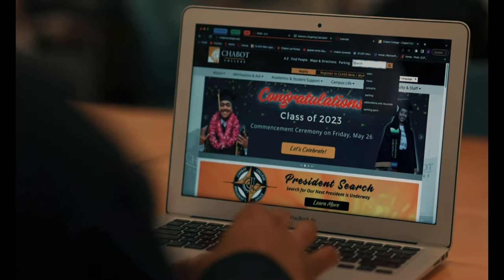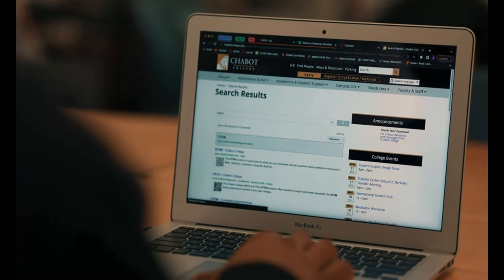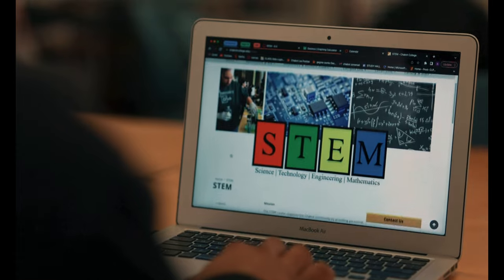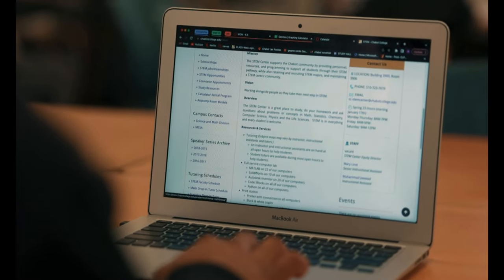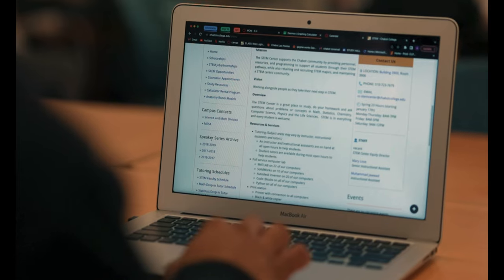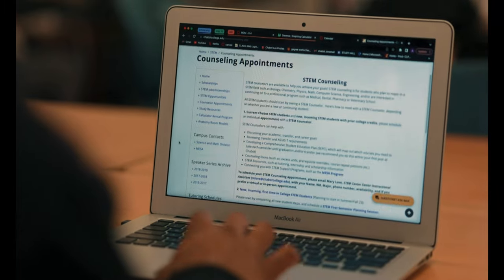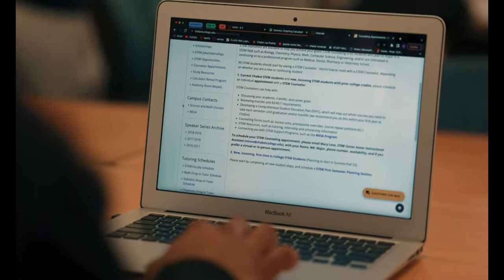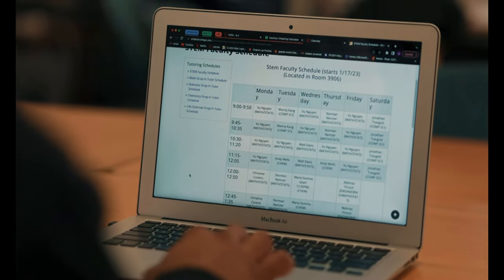If you go to the Chabot College homepage and type STEM in the search bar, you'll be able to access all the resources offered by the STEM Center. Once you're on the STEM Center website, on the right you'll find faculty contacts and the building's location. In the menu on the left side, there will be a page with information on how to make a counseling appointment, as well as tutor and faculty tutoring hours.